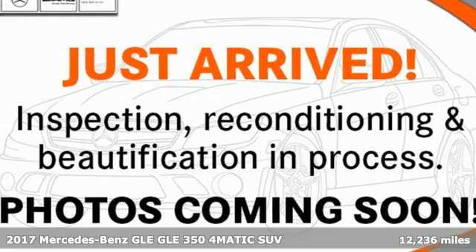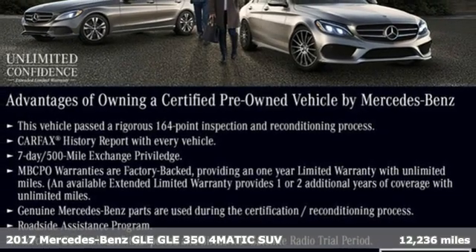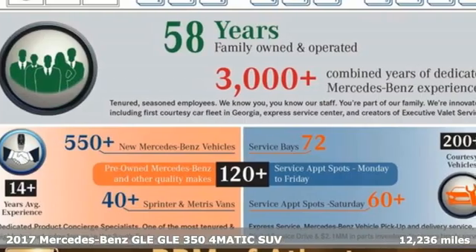Here's a certified 2017 Mercedes-Benz GLE. To get the best, get a Mercedes-Benz. It comes with great features you'll love.